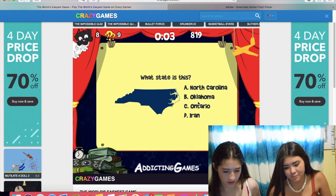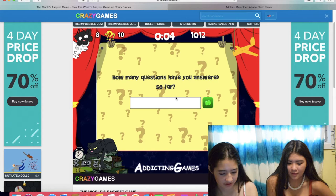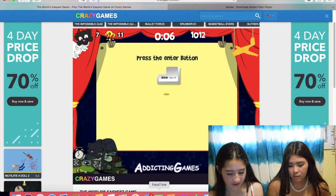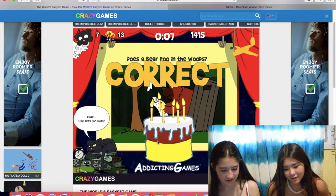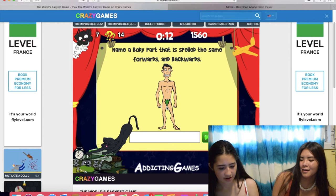How many questions have you answered so far? Ten. Yeah. We answered nine because that was a ten. Does a bear poo in the woods? Obviously. Yeah, okay good. Name a body part that is spelled the same forwards and backwards. Eye. Eye. Yeah, eye. You take it.